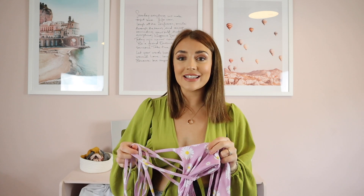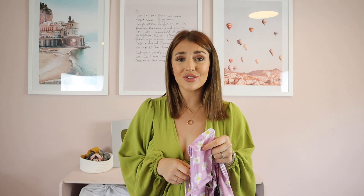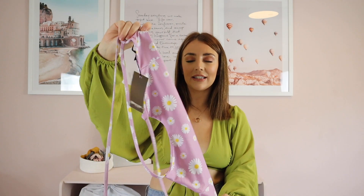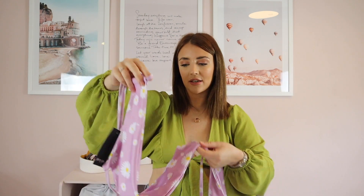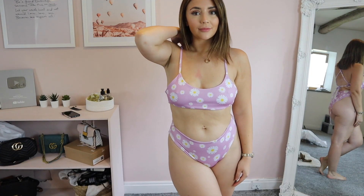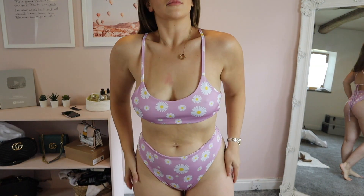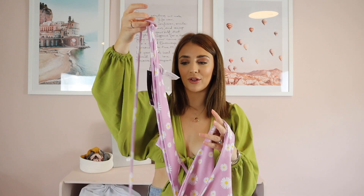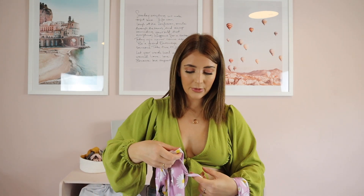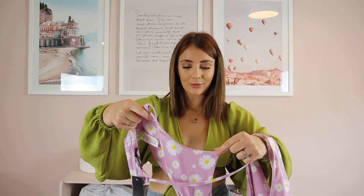This last one is actually a bikini, but I saw the print and I was like, I need to get this. It was in the sale too. It's a gorgeous floral print with little daisies in purple — so pretty. It ties, and then it's got the little bottoms to go with it which I believe are high-waisted. I always love a high-waisted bikini because it's just so much more flattering. A lot of bikinis seem to be in the sale at the minute, so when I spotted this I had to get it.